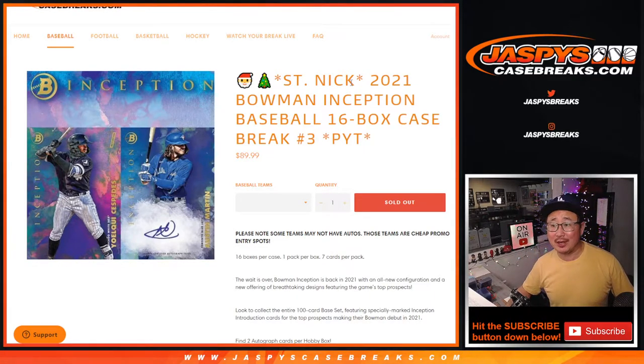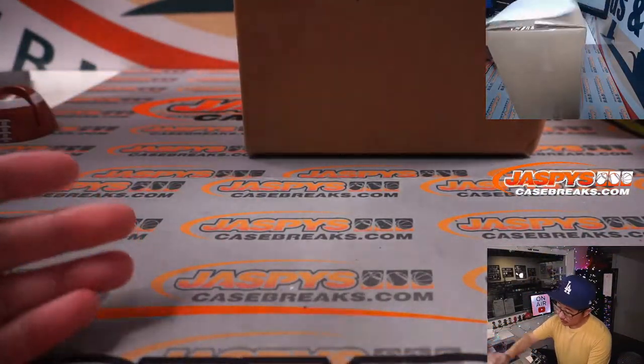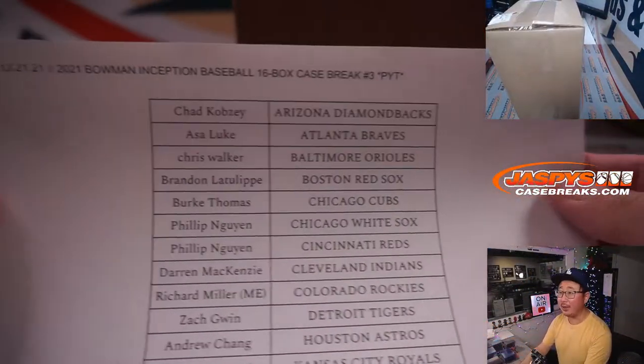Hi everyone, Joe for jazbeescasebreaks.com. We did it. We knocked out another St. Nick promo break. I think we only have like five left if you're watching live. We're almost there. 2021 Bowman Inception Baseball, 16 box, pick your team number three coming at you. Big thanks to this group right here for getting in on it. Appreciate it.